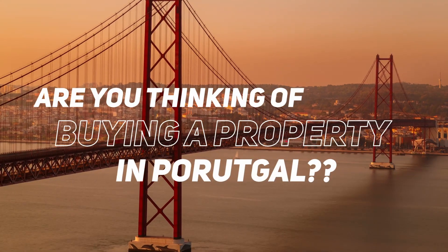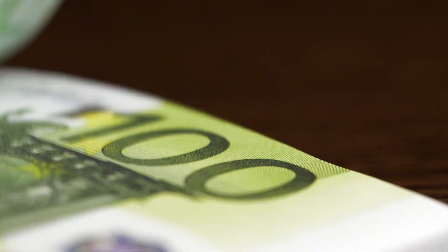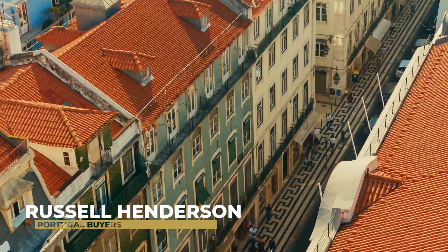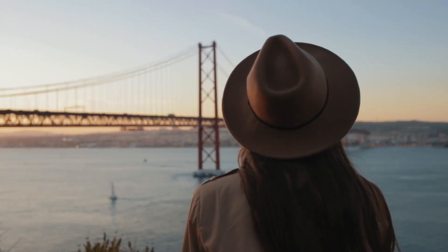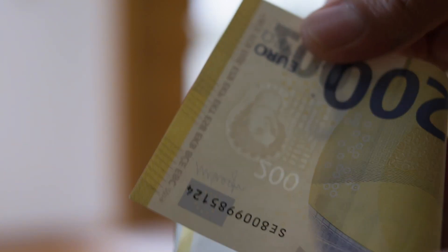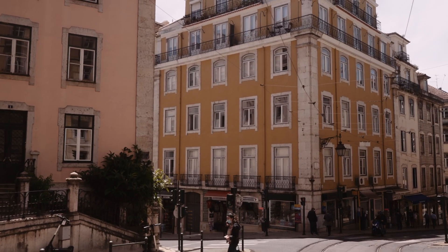Are you thinking of taking the leap and purchasing a property in Portugal but unsure of the initial costs involved, the hidden costs to be prepared for, and how to avoid those big expensive mistakes? Hi guys, it's Russell from Portugal Buyers, where we help expats move and purchase property in Portugal. You can book a free call with us using the first link in the description below. Here are all the important costs you need to know about buying a property in Portugal in 2024.